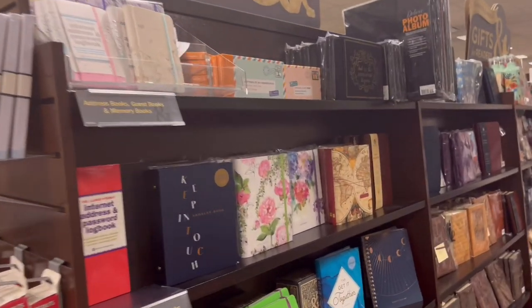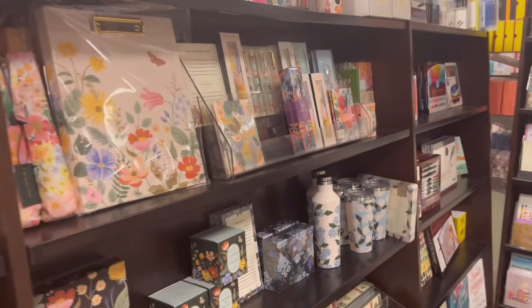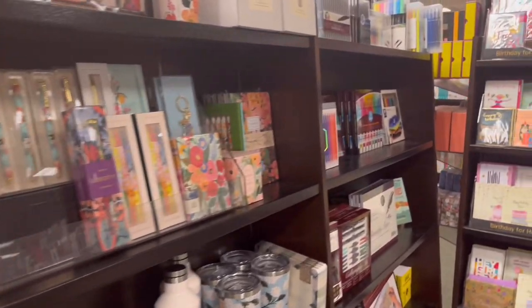They had regional postcards that were very high quality and I absolutely loved all the designs. Then there was a section for gifts for readers that had all kinds of notebooks, journals, bookmarks, pens, tumblers, and even cute letters.